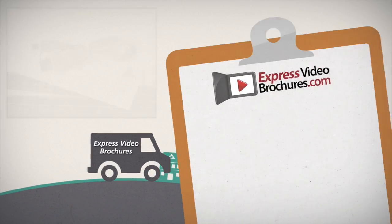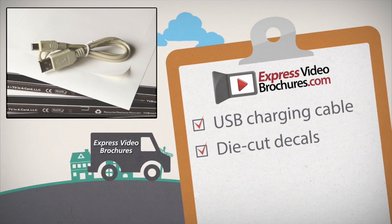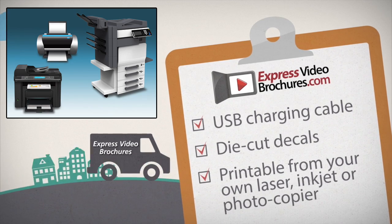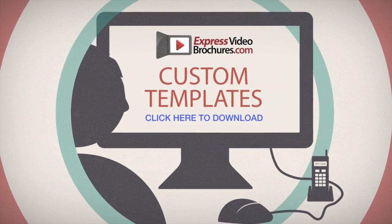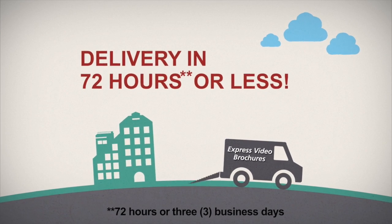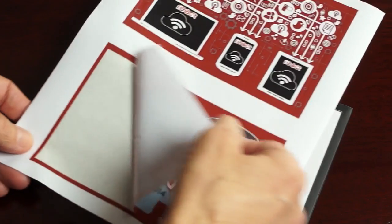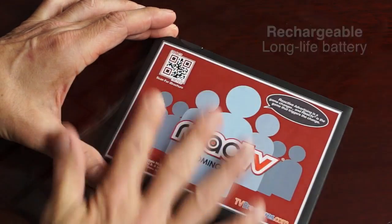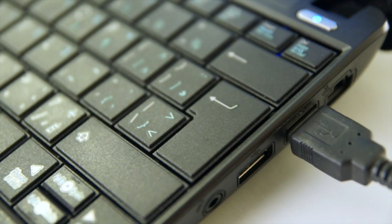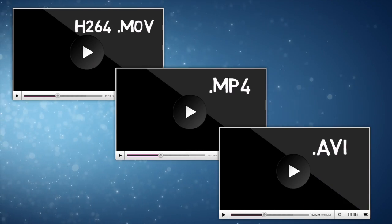Each order comes complete with a USB charging upload cable and our proprietary die-cut decals, printable from your own laser, inkjet, or photocopier. You can also use our online templates to create your custom panels while your ExpressVideoBrochures are en route. Once they arrive, print and apply the form-fitting decals to the fully rechargeable video brochure, then complete your masterpiece by quickly uploading from one to five videos in a wide variety of popular formats. It's that easy.